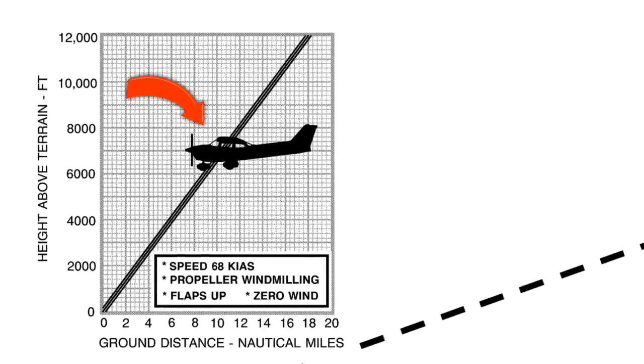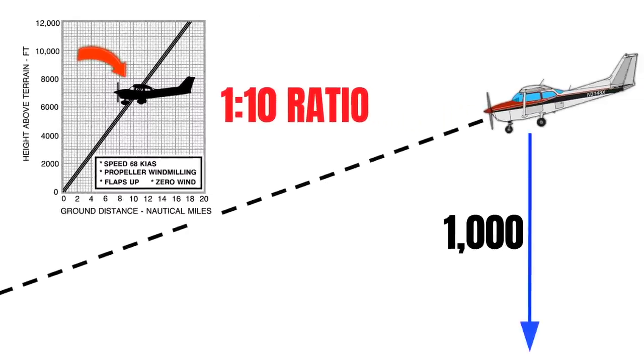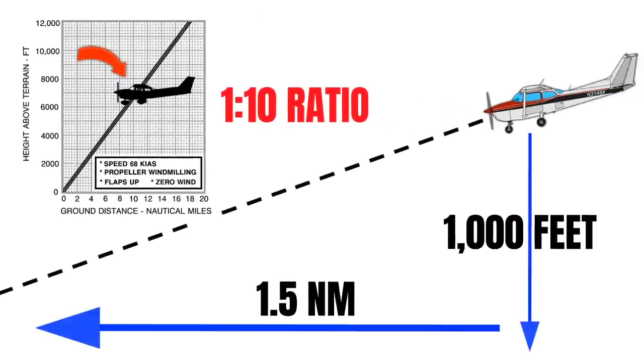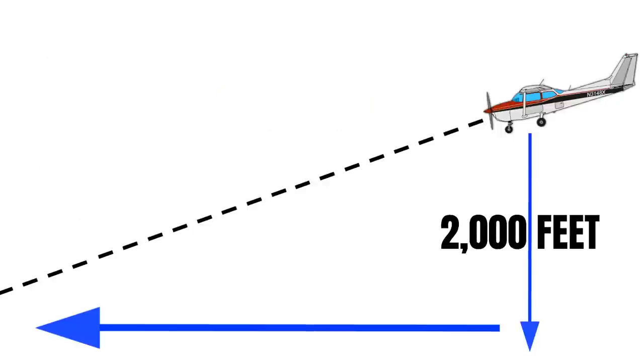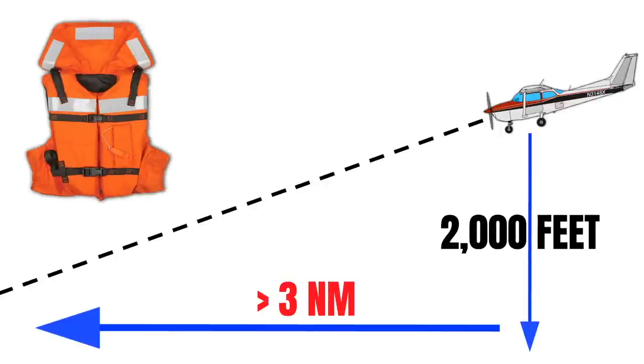If you are going to be flying over large bodies of water, this would also be a good time to consider how far your aircraft is capable of gliding if you were to lose an engine. Typically you'll find this information in the performance section of your POH. Cessna 172s tend to glide at about a 1 to 10 ratio, so for every 1,000 feet of altitude, we'll glide about 1.5 nautical miles. So if I'm at 2,000 feet and I'm more than 3 miles away from land, I should really have life jackets on board.